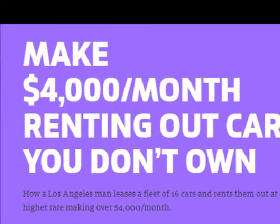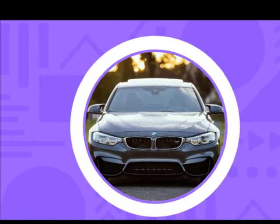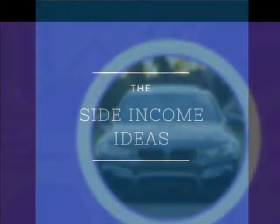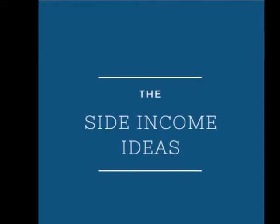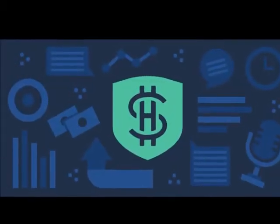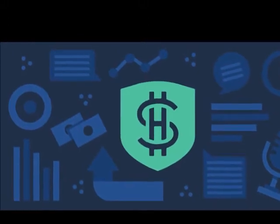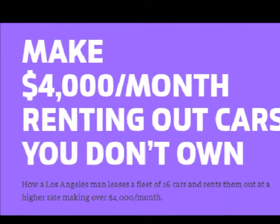No matter where you are, you've probably heard about the sharing economy. There's a service or app for just about everything these days. You can get paid to lend a set of tools to a neighbor you've never met, invest in a crowdfunding project led by strangers on a different continent. Several services now let you rent out your car by the hour, day, or week to someone who needs it. If you have a car you don't drive every day, it's one of the easiest ways to make some extra cash. In Los Angeles, Tassir Ahsan took this hustle idea several steps further.